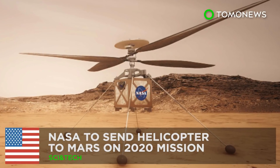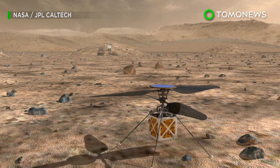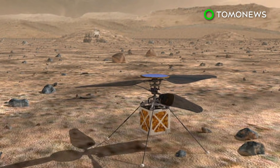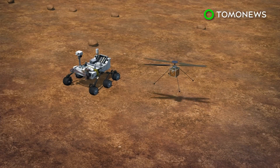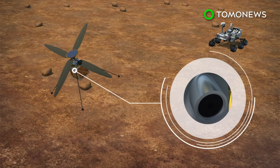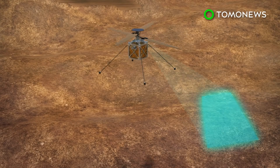Guess what NASA is sending to Mars? NASA's Mars 2020 mission will include a mini-helicopter that is said to be the first heavier-than-air vehicle to fly within the red planet's thin atmosphere. According to NASA, an autonomous rotorcraft called the Mars Helicopter will fly with the Mars rover in 2020. The small helicopter will be carrying a camera to capture photos of the Martian surface for transmissions back to Earth.